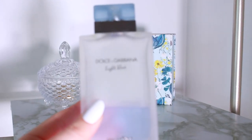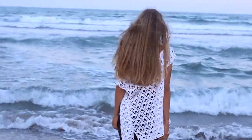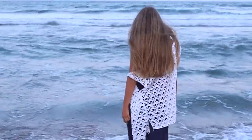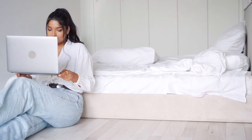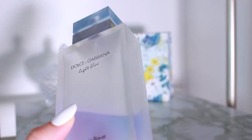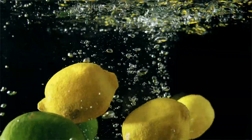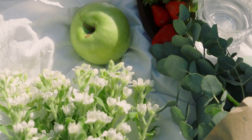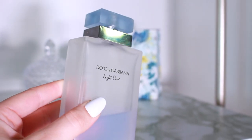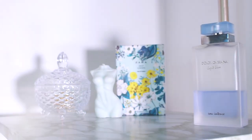Next up we have Dolce & Gabbana Light Blue Intense. This is your casual clean girl fragrance — I can see this working with a classic white t-shirt and jeans, a sleeked-back ponytail, a nice bag, and golden jewelry. It's not very sweet; it's more citrusy, musky, and fresh with lemon, apple, and jasmine. It's easy to throw on and can be worn basically everywhere, including the office. It's perfect for the effortless clean girl look.